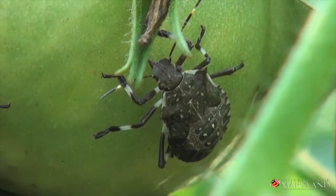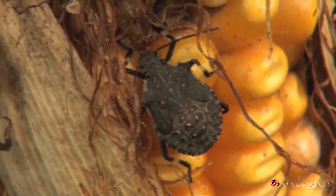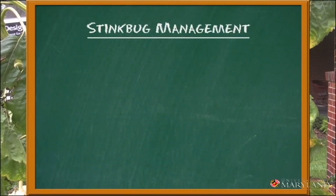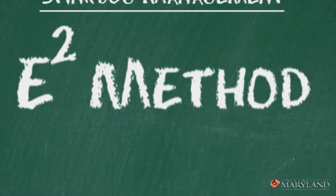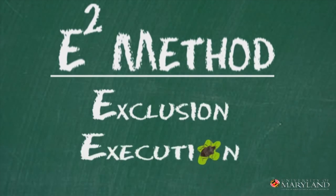Brown marmorated stink bugs — they've been punishing our plants, vandalizing our vegetables. And guess what? The hoard is on my sunflowers, and pretty soon these guys are coming in my house. I'm the bug guy here for University of Maryland Extension. Today I'm going to talk about E-squared: the exclusion and execution of stink bugs in and around your house. Let's go see how these guys are getting in.